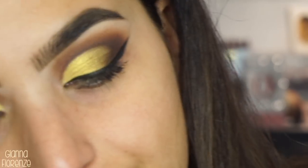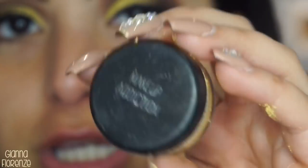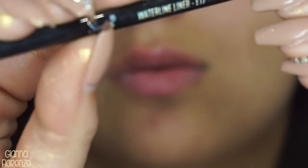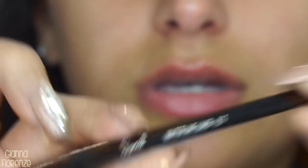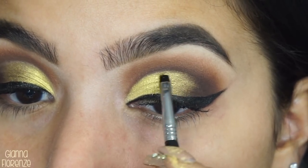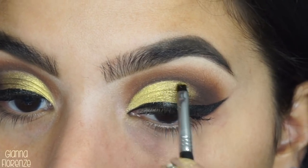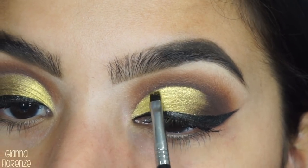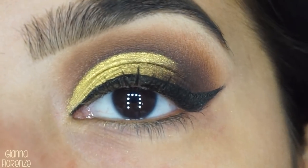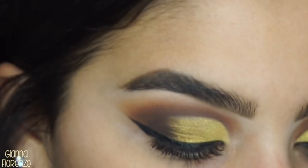I'm going to use Million Dollar — it's a Makeup Addiction pigment. We're going to wet the brush; this is a waterline liner brush from Sigma, the A17, and just put it up there. This is exactly what I wanted! I don't think you guys know how excited I am. This is my new favorite brush for this — it's just perfect.